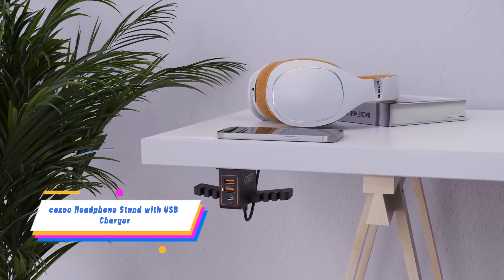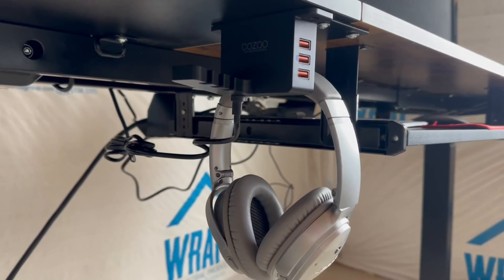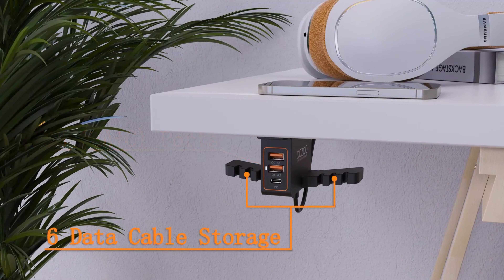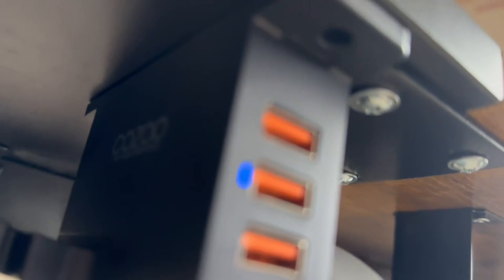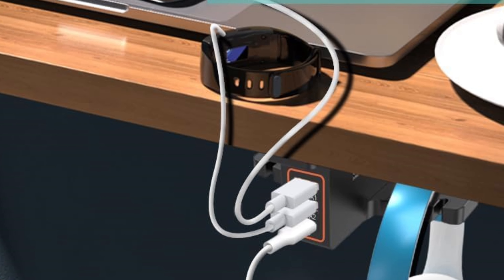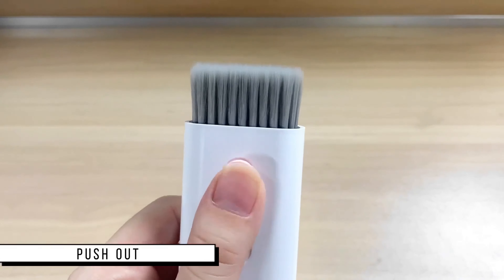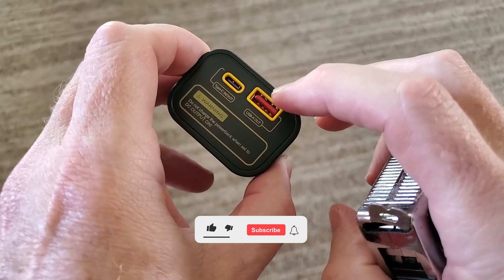The Kozu Headphone Stand is an all-in-one solution for keeping your headphones organized and charged. It features a sleek under-desk design with a built-in three-port USB charging station, including a 20W PD and QC 3.0 quick charger. The stand can hold two sets of headphones and includes cable management hooks for keeping cables neat and tidy. It is made with a fire-resistant and durable outer shell, and is UL tested for quality.